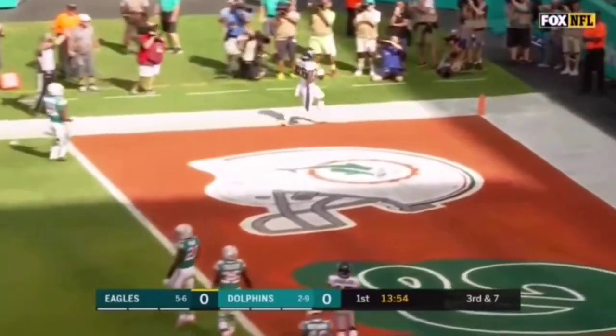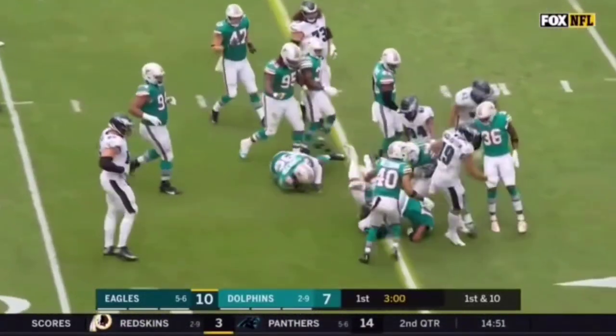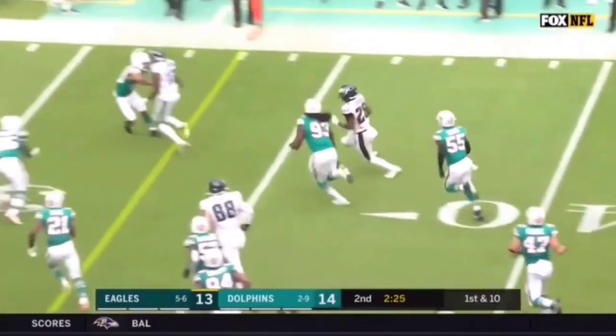The Eagles convert on their opening possession. On first down to Sanders. And Miles Sanders off to Sanders, comes to the outside. That's a first down.